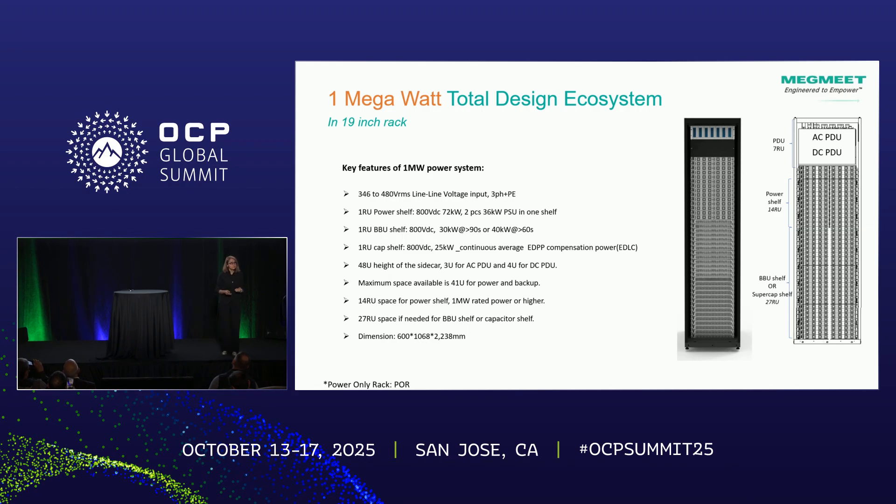Here are more details on the one megawatt rack. 7U on top is the PDU, AC or DC. 14U is the power section, and that allows about 27U at the bottom for either battery backup or a power capacitor shelf. In total, this is a 48U rack that delivers complete one megawatt power.